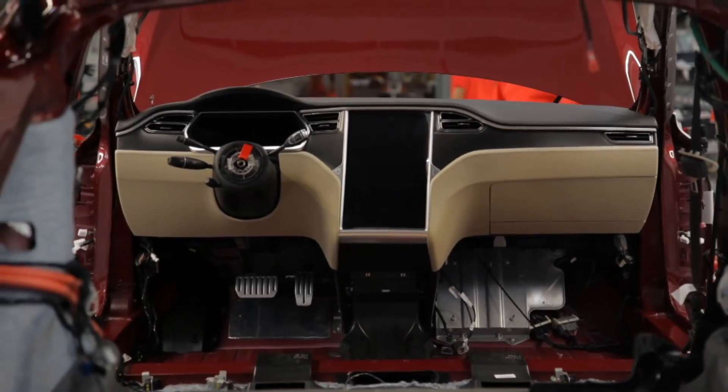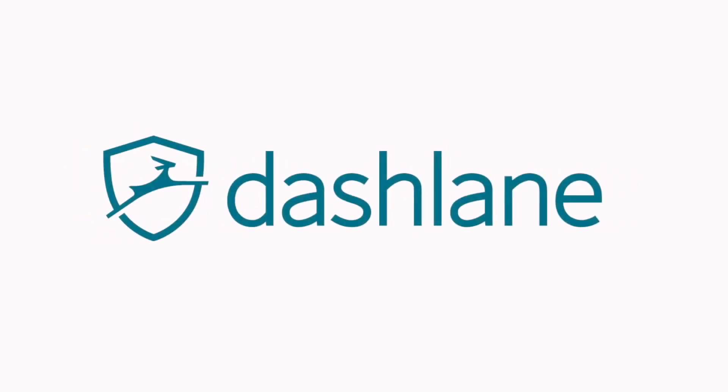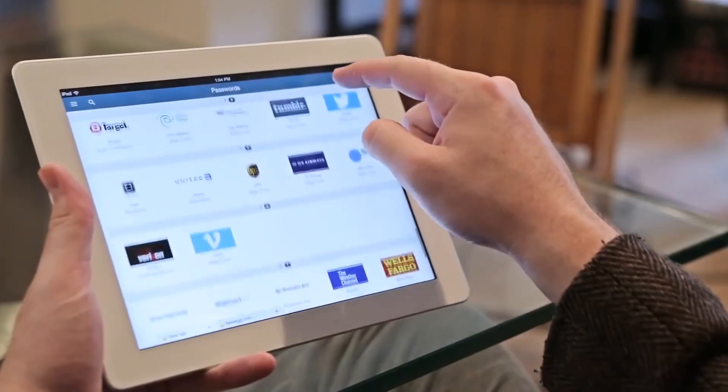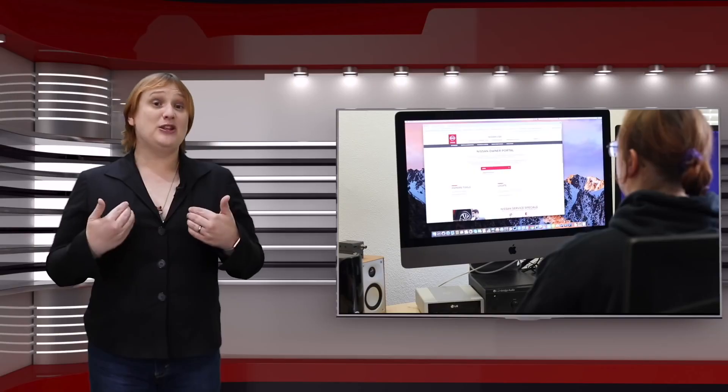Then again, so too have other car companies. It's a little like making all your passwords 'password'. Luckily though, you don't have to make your passwords that insecure thanks to Dashlane. It's the best way to keep your online life secure by helping you create and store strong, unique passwords for every single website you visit. I've been using Dashlane for a while now, so I'm really happy that they've decided to sponsor this video.